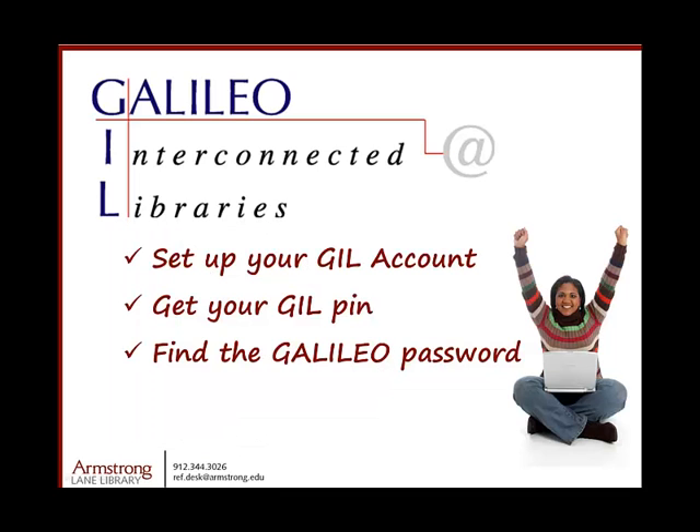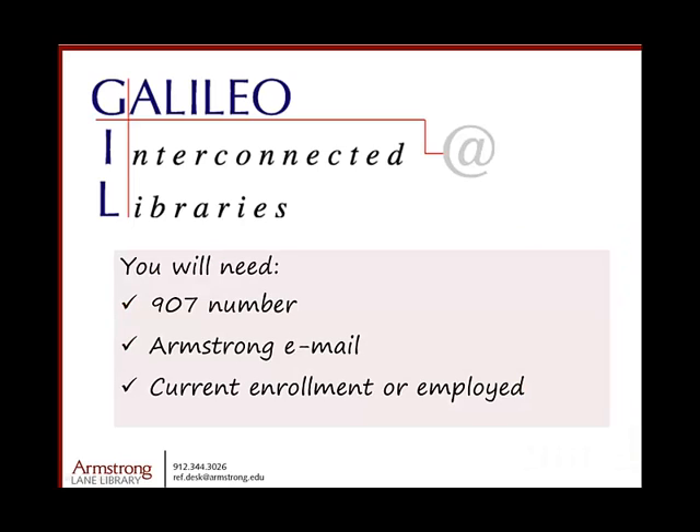This video demonstrates one way to get to your Gill account, set up your PIN, and find the Galileo Password. You will need to know your 907 number and your Armstrong email address, and be currently enrolled or employed at Armstrong.